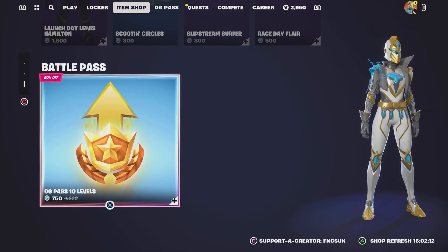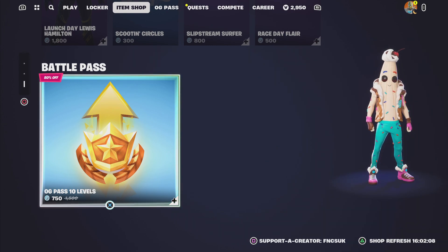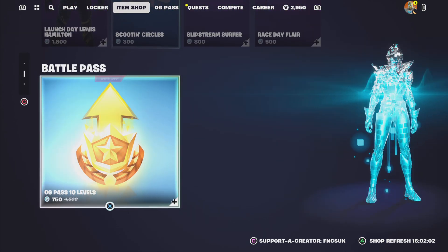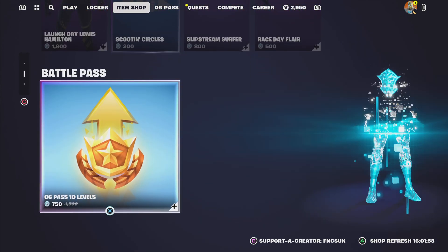It should be 25 levels but we only get 10 levels for 750 V-Bucks, and it was 1,500 V-Bucks — it's a bit pricey. It changed from Peely to Spectrum Knight. Now Spectrum Knight's changed.